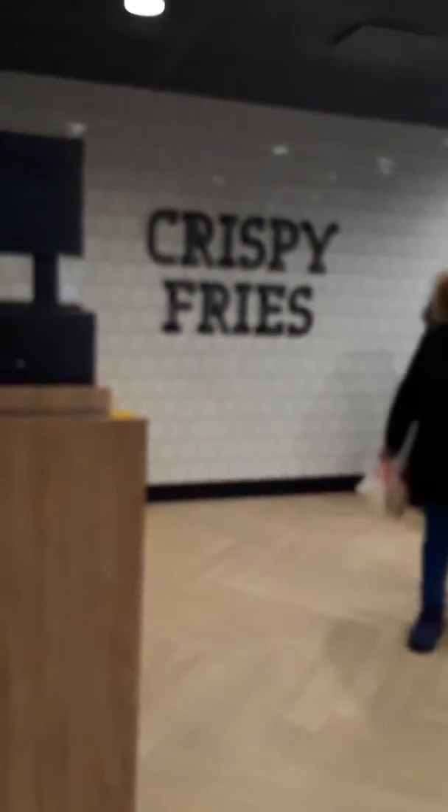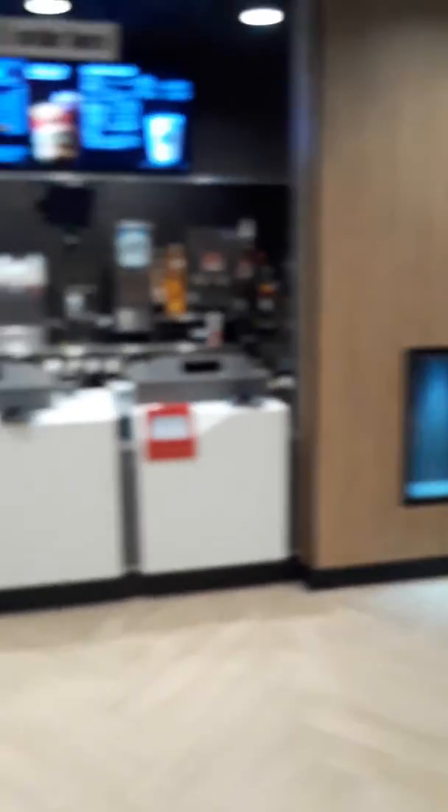Much to my surprise, I just found out tonight there's waitress service here. So you have waitress service now at Mickey D's, and lots of crispy fries. We got the new machines over here as well.